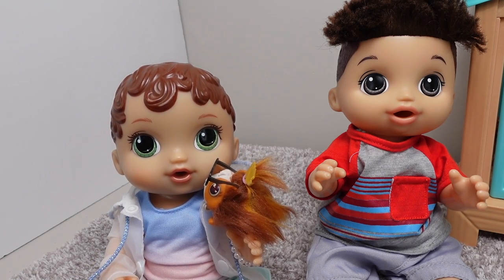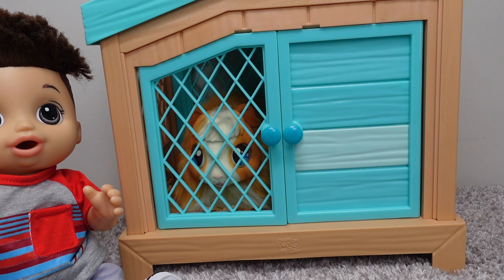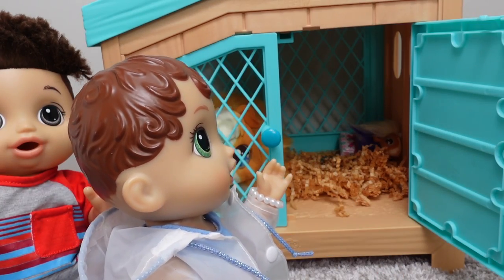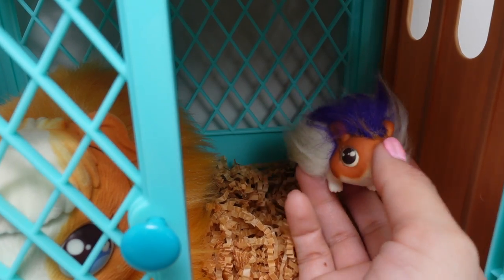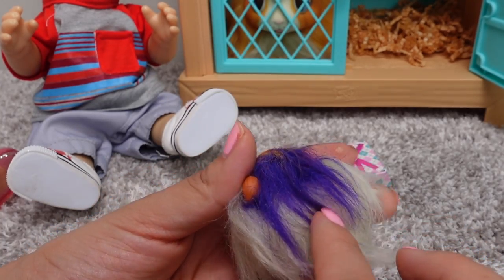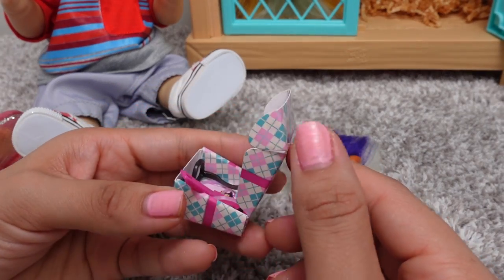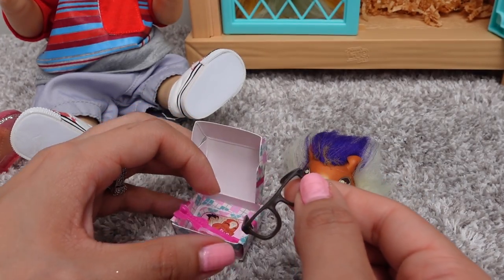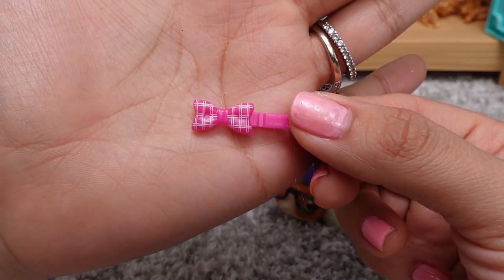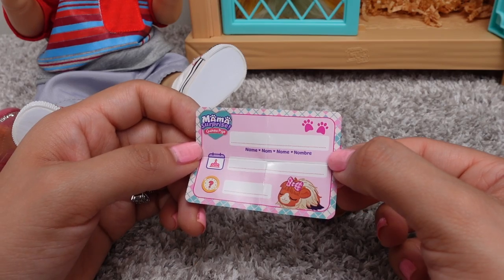Another baby is here! Here is the other baby. The color of the fur is white and purple, and the tummy is white. Let's open up the surprise — we have glasses, two little elastics for the hair, a little hair clip, and it looks like a hair bow. And here is the birth certificate.